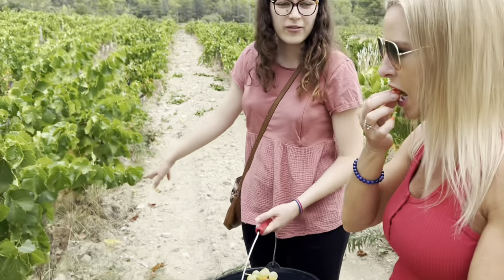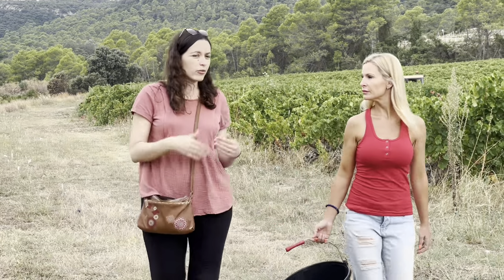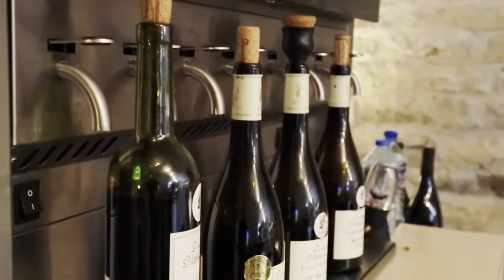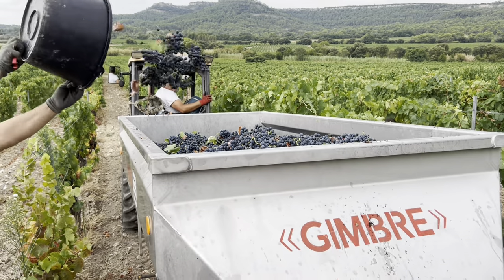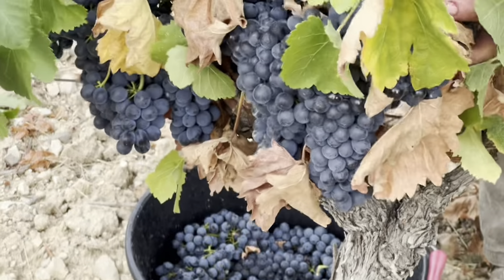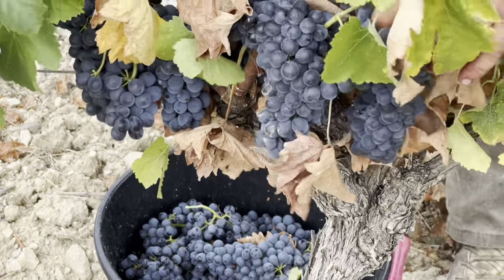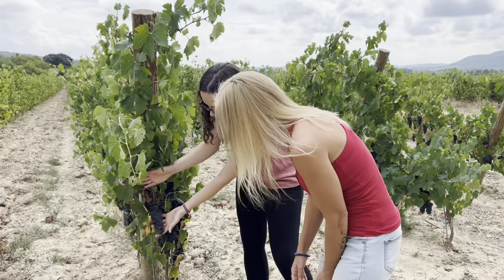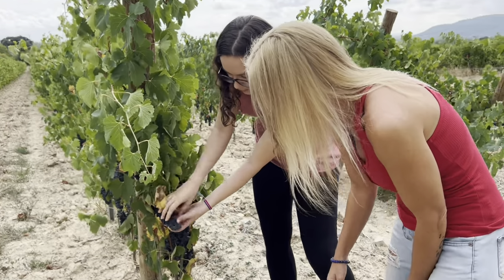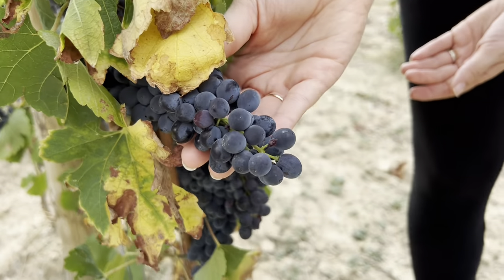Domaine de Villeneuve produces vin bio — organic wines — while other wineries may produce organic wines but also non-organic wines, or vin naturel, natural wines. Our favorites are vin bio. The vendanges typically happen in August and September for about a month, and a month prior to the harvesting of grapes, they wouldn't put any products or pesticides, and the rain naturally washes any kind of residues.